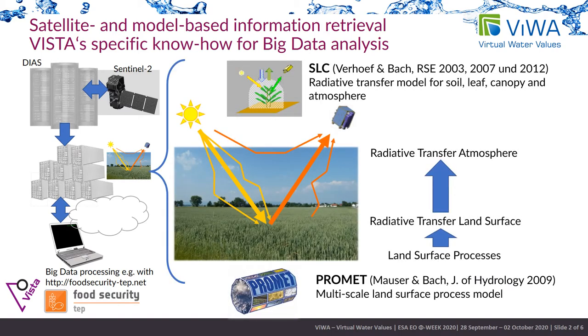We use physical models for the derivation of plant physiological parameters, such as the SLC Radiative Transfer Model and the Promet Land Surface Model. By a combination of both models, all processes on the land surface — such as agricultural growth, the water balance, and radiative processes — can be derived from Earth observation data, resulting in a multi-temporal monitoring.